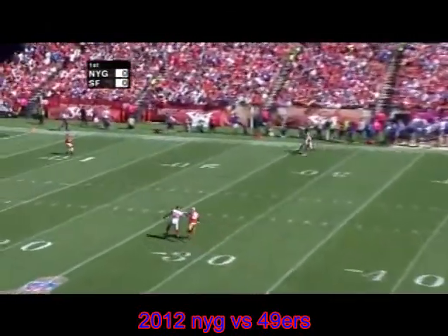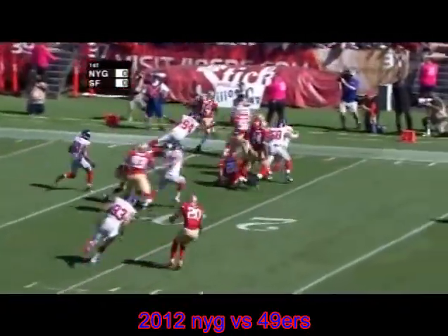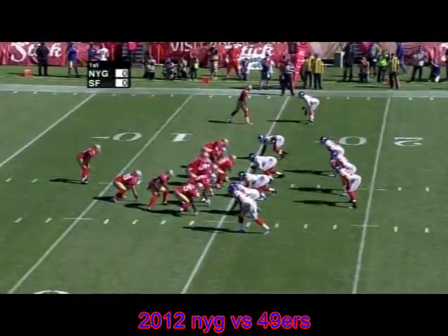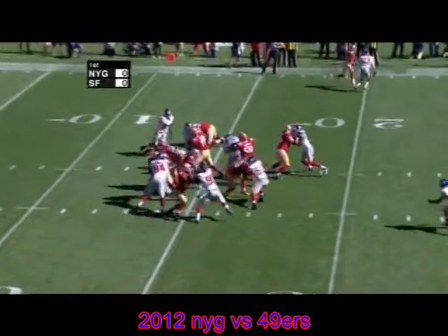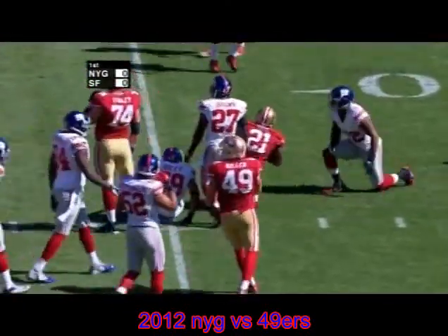Here's Weatherford's punt. Ted Ginn is back, standing at his seven-yard line. He's going to catch the ball, makes the first man miss, up the far side to the 10, and then out of bounds near the 15. Frank Gore single back, Bruce Miller offset right fullback, running play to Gore off the right side. Frank with a nice cut back up the middle, all the way out to the 25-yard line in the first half.